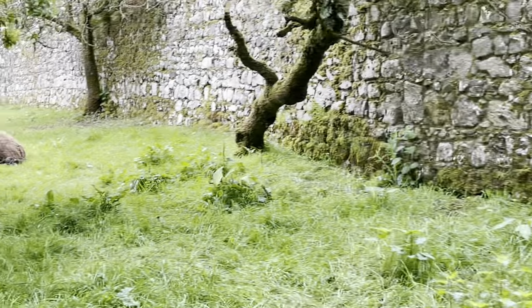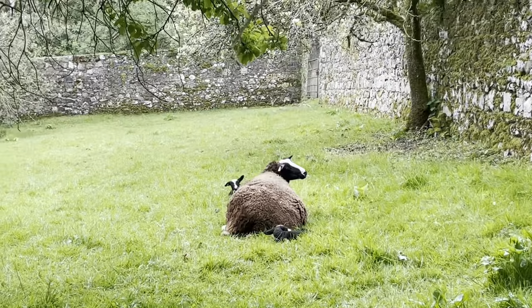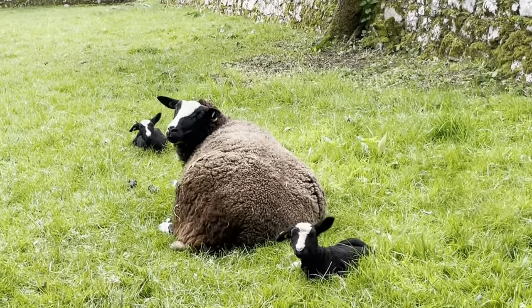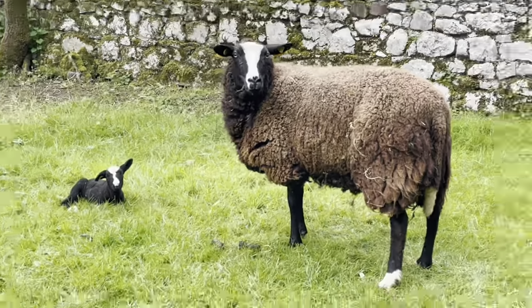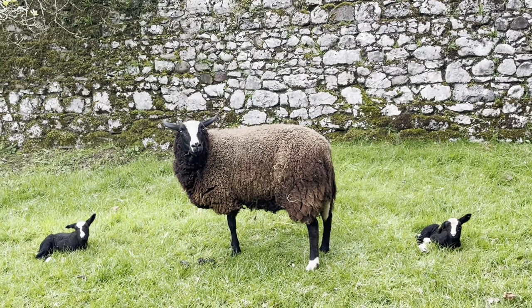And up here, this is Hearty with her two babies on either side of her. She's gonna get up — I've got a duck under trees, sorry. There we go. That's Hearty with her two lambs. All looking good.